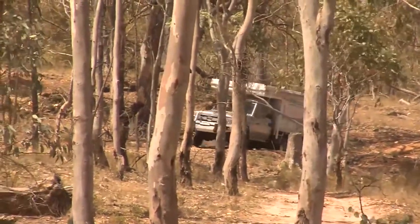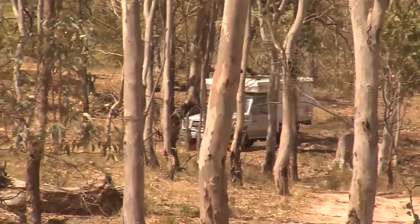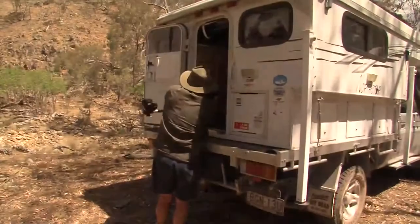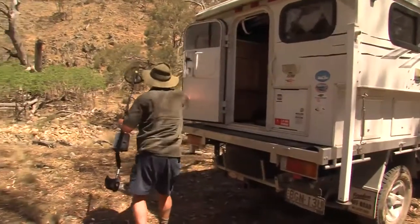And with its solar panel, battery pack, gas and onboard water supply, you can camp right on a remote creek bank where the fish are bigger and the gold is easier to find. Well, that's the plan anyway.